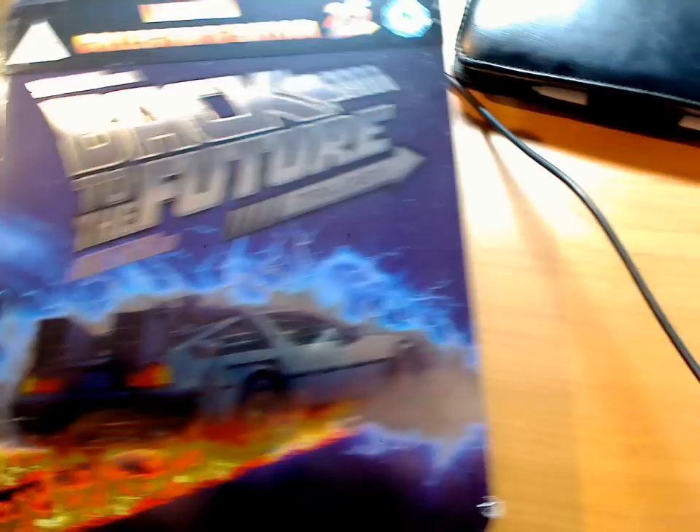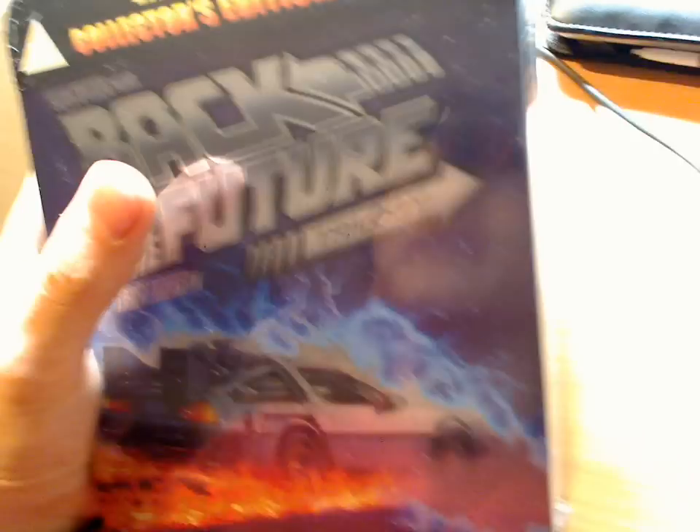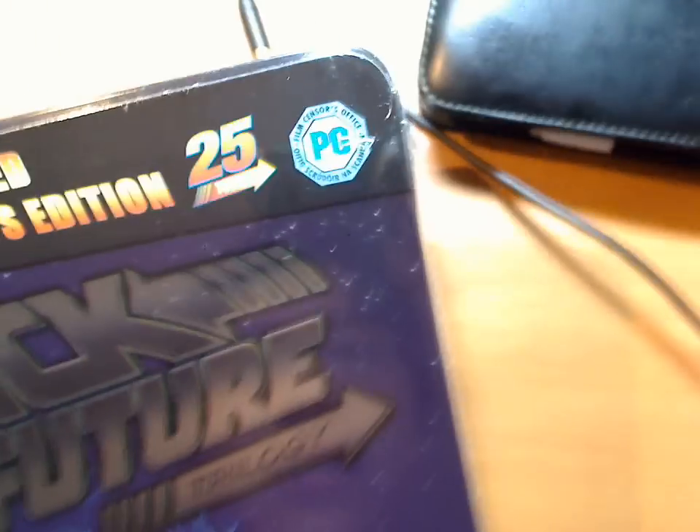Hello. Today, I'd like to show you what I ordered on Amazon UK. I ordered this Back to the Future Blu-ray Trilogy box limited edition, collector's edition, 25 years.